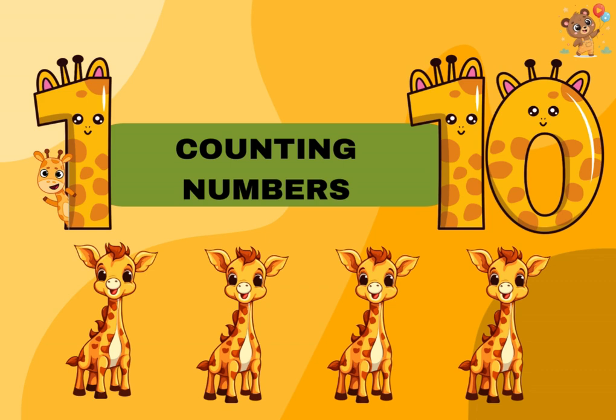Hello little friends! Today we are going to learn how to count numbers from one to ten. Let's get started.